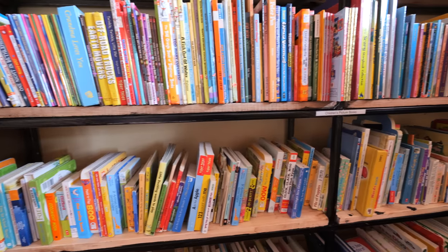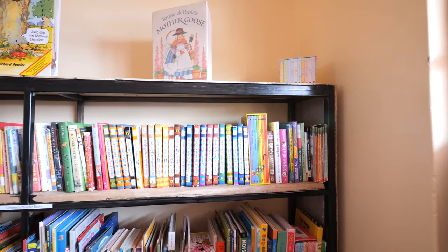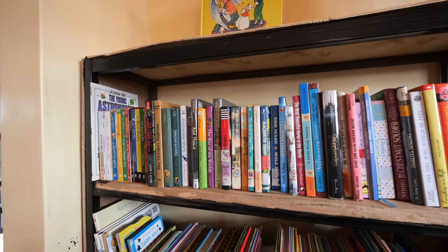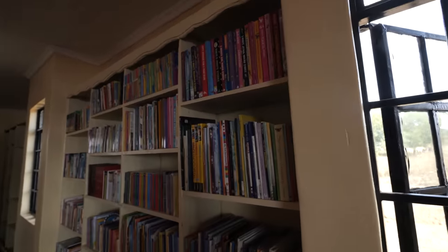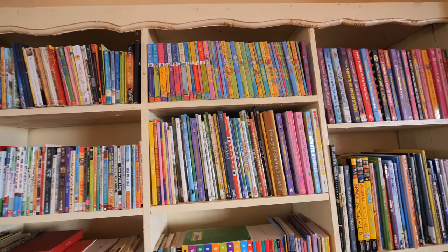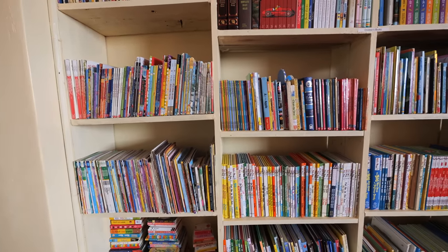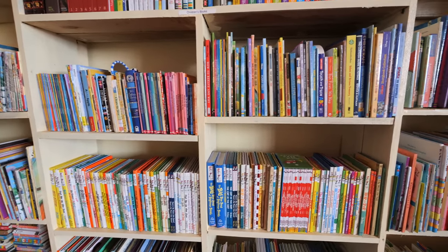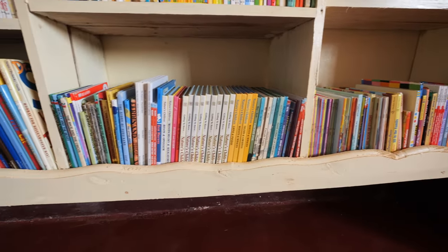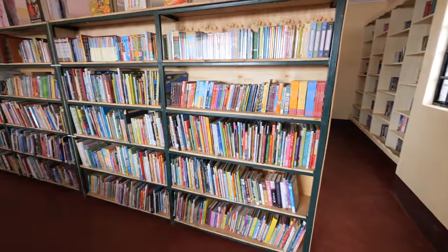You can always pinch in to zoom to see any of the titles and see if you can find the books that you donated. And then over here, some built-in bookshelves. Still more children's books over here.